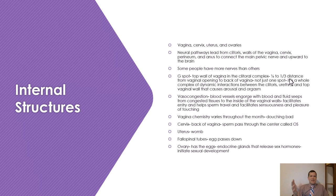Vasocongestion causes blood vessels to engorge with blood, and fluid seeps from congested tissues to the inside of the vaginal walls — hence the idea of females getting wet. This facilitates entry, helps sperm travel, and facilitates the sensuousness and pleasure of touching. Our bodies secrete all of these fluids through glands and the vaginal walls. The vaginal chemistry varies throughout the month, and the book talks about the negative effects of using douches, suggesting you should avoid them.